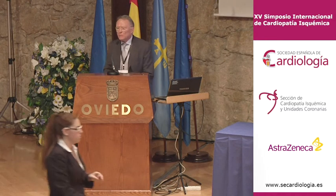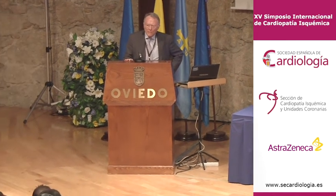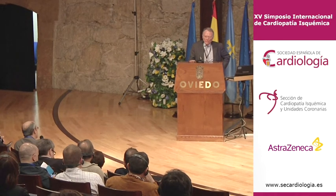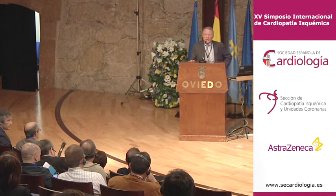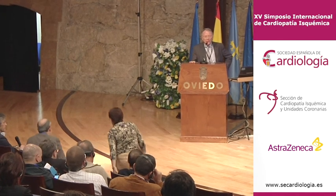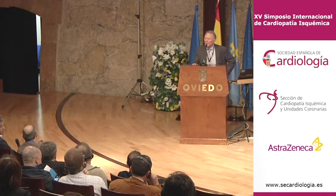Question: In these cases where you wait six or twelve months, do you always repeat catheterization, or rely on non-invasive testing? I think we should not re-catheterize the patient every time. We can use a CT scan, we can use a stress test, you can use many things for viability. With the new imaging CT scan, you can follow that very accurately. So I wouldn't repeat catheterization all the time.